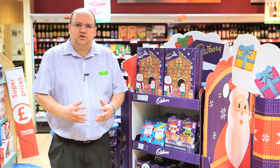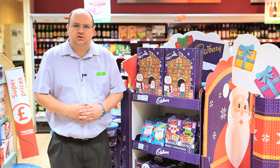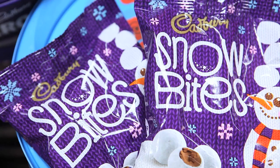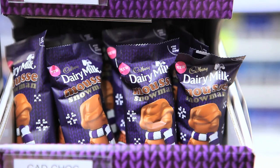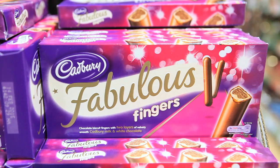When Halloween finishes, we will take the Halloween dump bins and counter displays away and replace them with the Christmas displays. This will coincide with the TV advertisements. At the end of November, if I've got any advent calendars left, I want to get them into a prominent position so I'm not left with any waste at the end of the season. It never ceases to amaze me how early Christmas sales actually start coming through the store. It's a great opportunity.